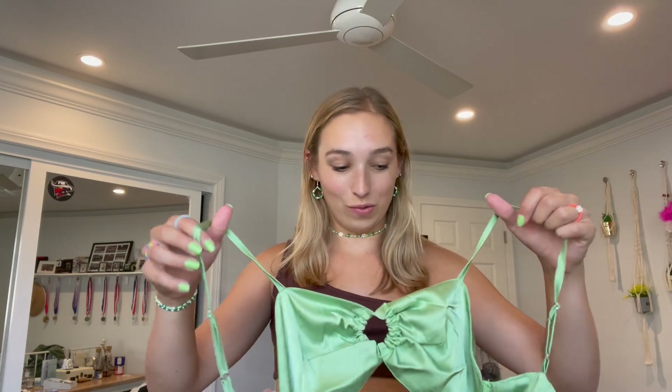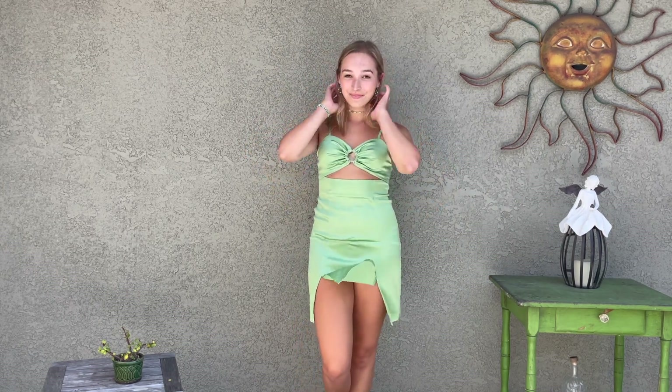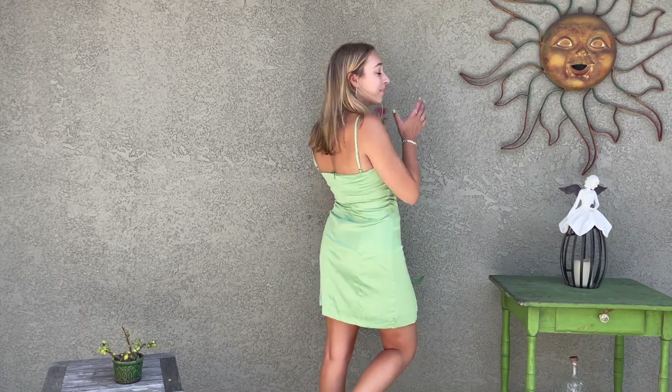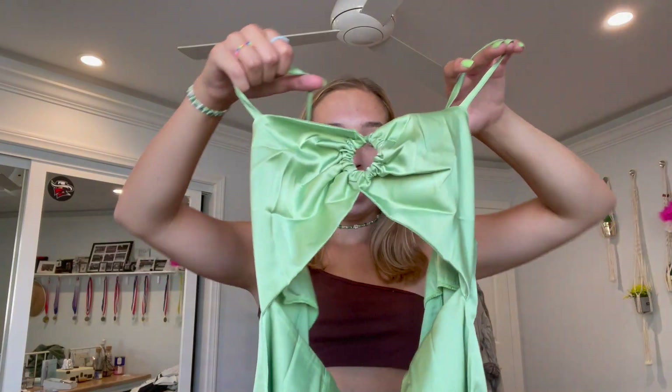This dress is so cute. First of all, look at the color — she's amazing. The design is amazing too; we've got a little cutout and two slits in the front. I got this one in a medium and it fits me perfectly. It has adjustable straps — two thumbs up — and a zipper on the back. It fits so nicely, I cannot recommend this one enough, and it's shiny.